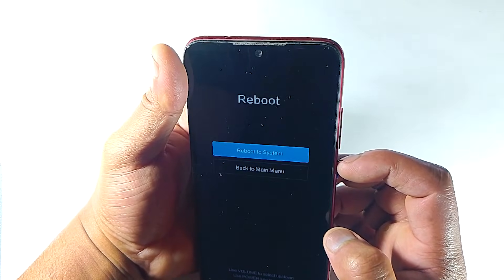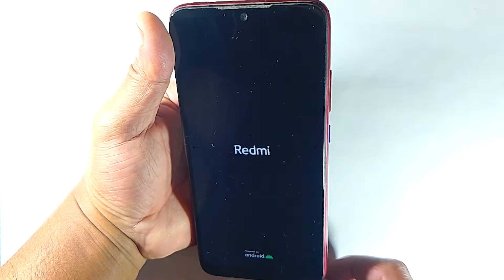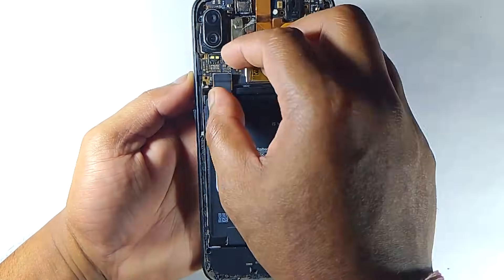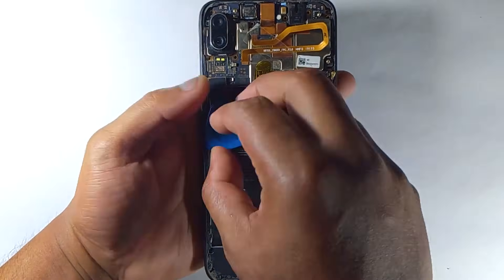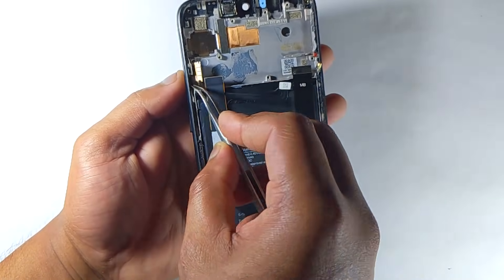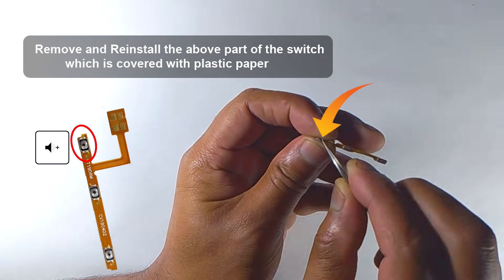But if it didn't fix your issue, here is what you need to do. This part can be a little bit tricky, so if you're not sure you can do it by yourself, you should reach out to any tech support. Basically, you have to disassemble the mobile phone and then remove the switch part.